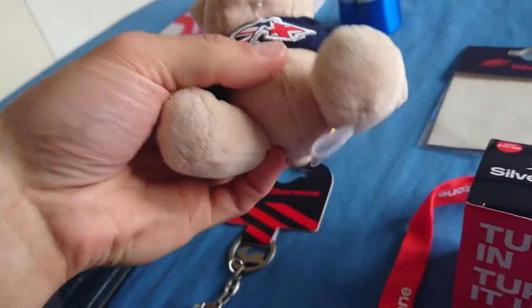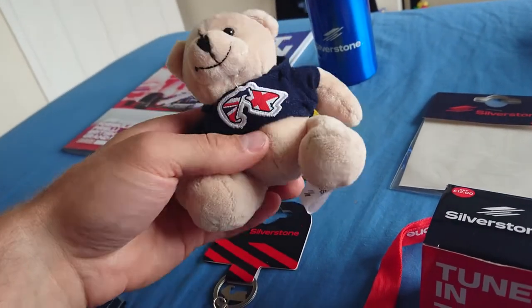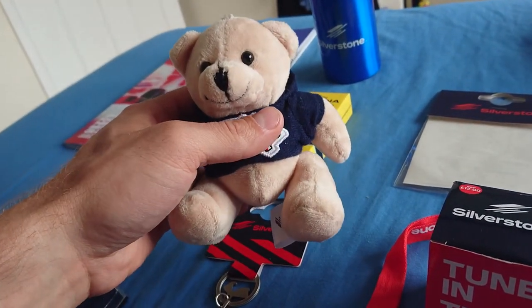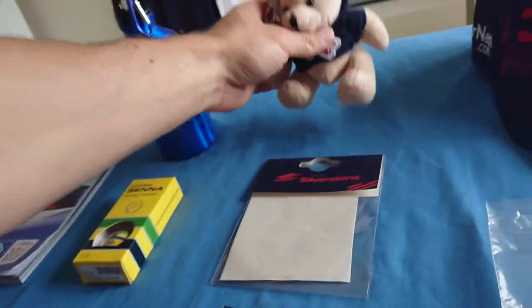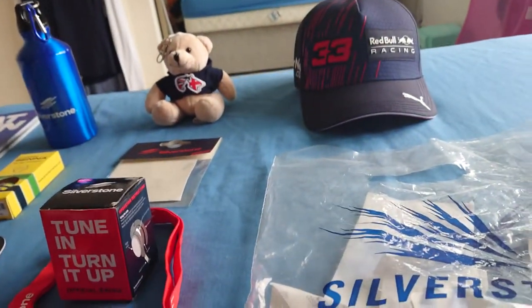This little Silverstone teddy bear was a present for my daughter — seven pounds. She got this as a present; it was her birthday right after the race day on Monday. She's four years old now — she got some other presents obviously, but she got this one as a little present from the race.